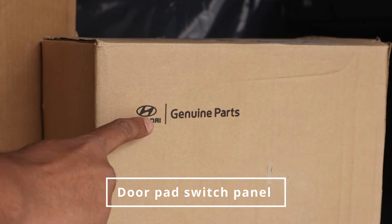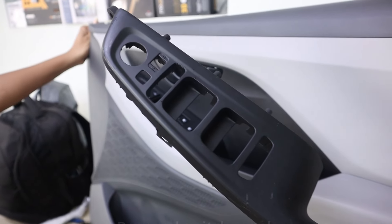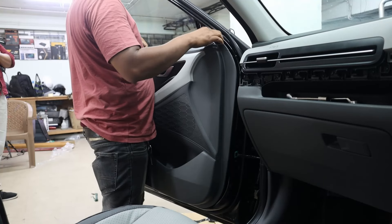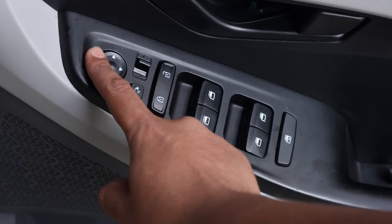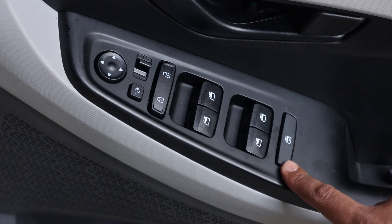Genuine Hyundai door pad switch panel, integrated seamlessly to accommodate the ORVM control switches with the auto-fold function.